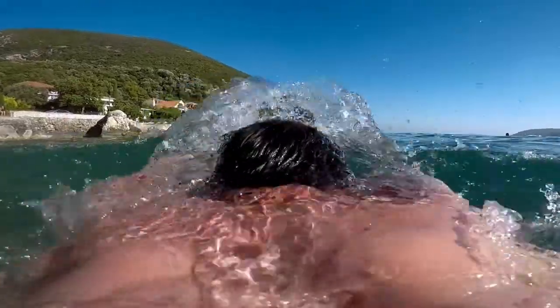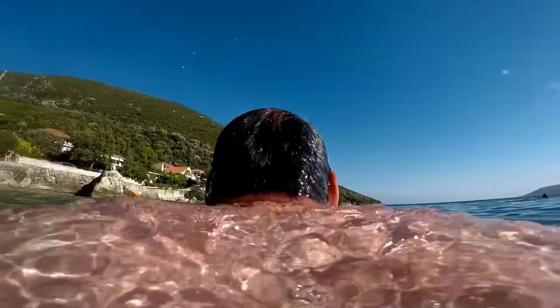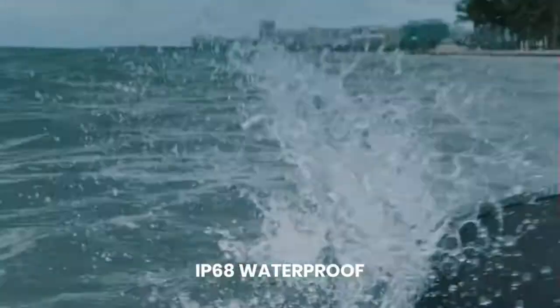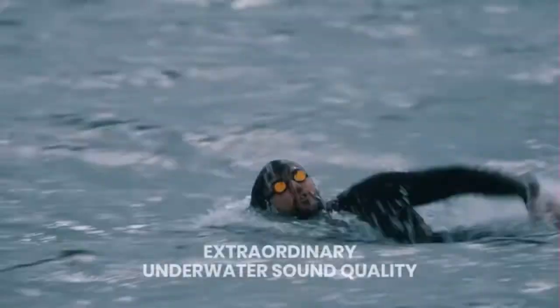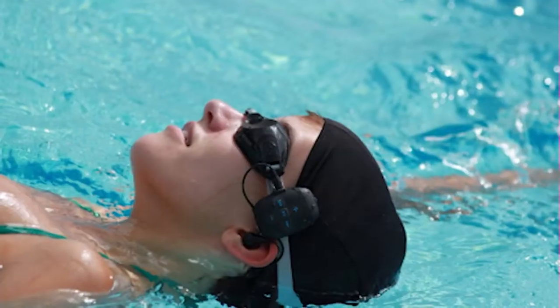When your body gets fatigued, music can keep you going — call it swimming with your heart. You can bring your music along to your next swim workout, diving, or whichever water adventure with an excellent waterproof MP3 player. You will not have to be worried about a few splashes or your MP3 player taking a dunk in the water.